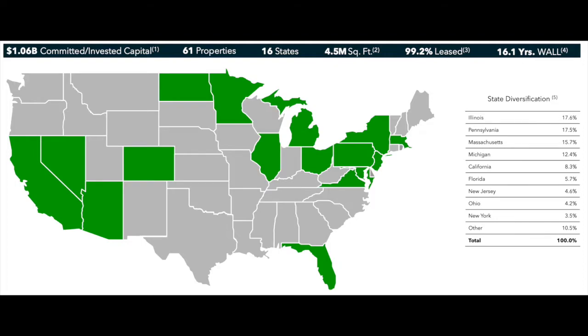The next thing I want to talk about is IIPR's diversification by state. As we've discussed multiple times on this channel, diversification is very important to hedge risk in both your business and your investment portfolio. Of IIPR's 61 properties and 4.5 million square feet, they are currently diversified into 16 different states — their largest being Illinois, Pennsylvania, and Massachusetts. Medical grade cannabis is legal in 33 different states, and IIPR is currently in 16 of those 33, giving them great potential to continue diversifying across the country and increasing the number of properties they hold.